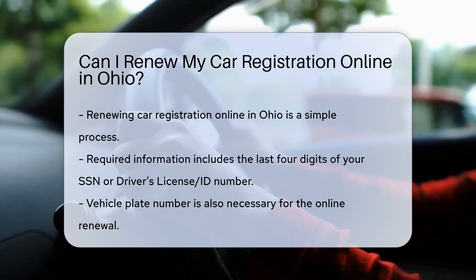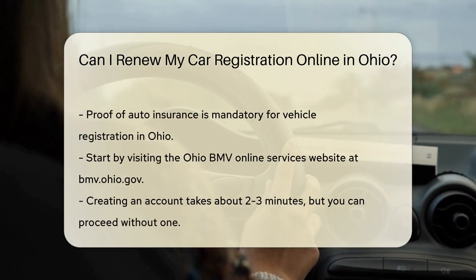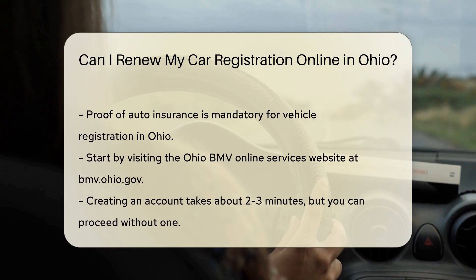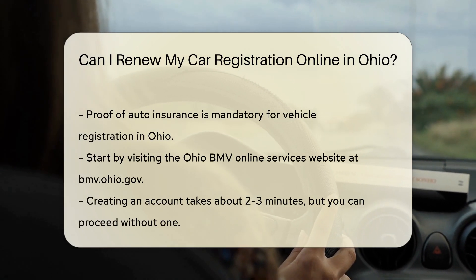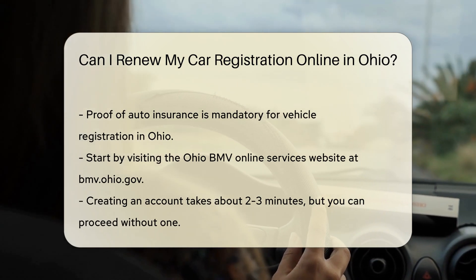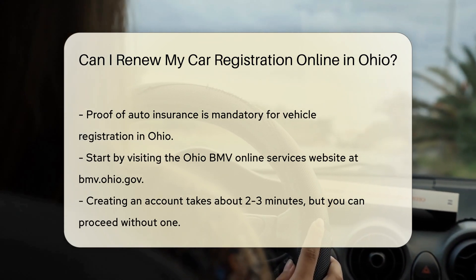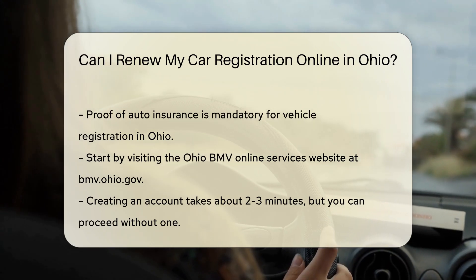Steps to renew online. Step 1: Visit the BMV website. Go to the Ohio BMV Online Services website at bmv.ohio.gov. You may need to create an account if you don't already have one, which takes about two to three minutes. Step 2: Log in. Use your credentials to log into your account. If you don't have an account, you can still proceed without one, but having an account speeds up the process.